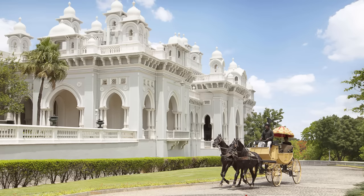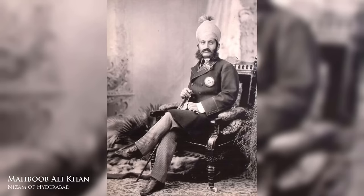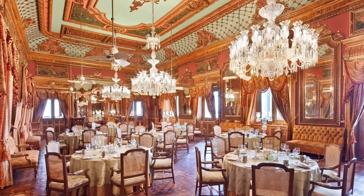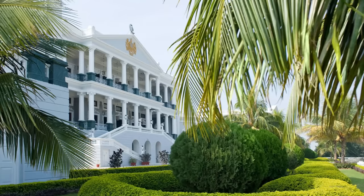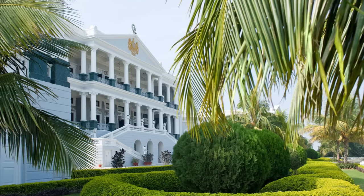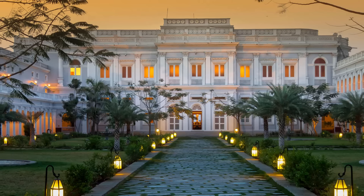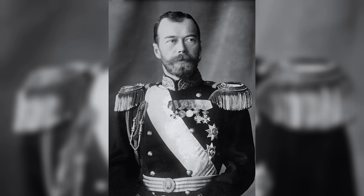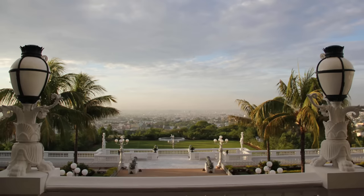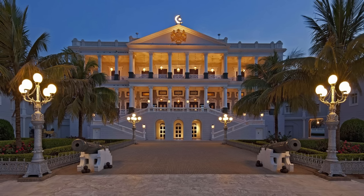Falak Numa Palace wasn't home to Vikar al-Amra for long. In spring of 1897, the sixth Nizam of Hyderabad, Mir Mahbub Ali Khan, was invited to stay here. He enjoyed the palace so much that he decided to extend his stay to a week, then a fortnight, and then a month. Finally, Sir Vikar simply offered the palace to the Nizam, who accepted, paying him a fraction of the cost it had taken to build. From then on, the building served as a state guesthouse, with a list of visitors including George V and Tsar Nicholas II. After falling into disuse in the mid-20th century, it was painstakingly restored over the span of ten years and reopened as a luxury hotel in 2010.